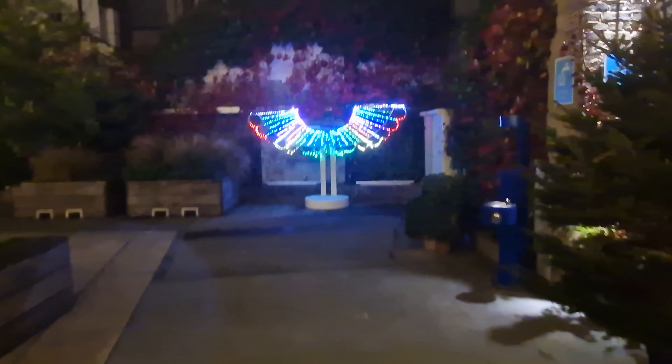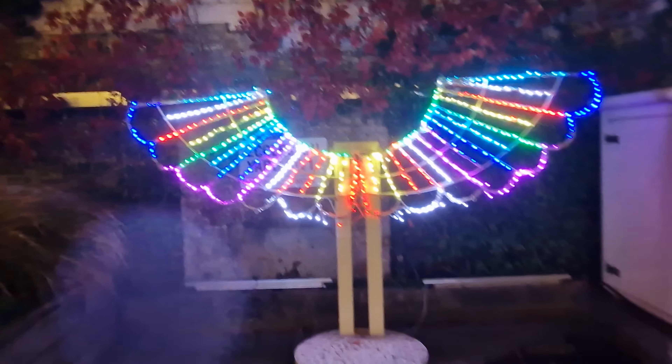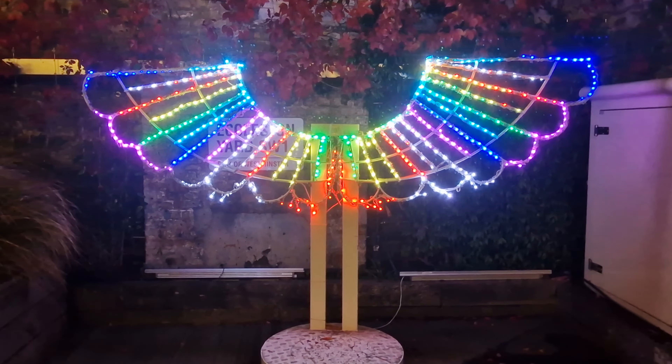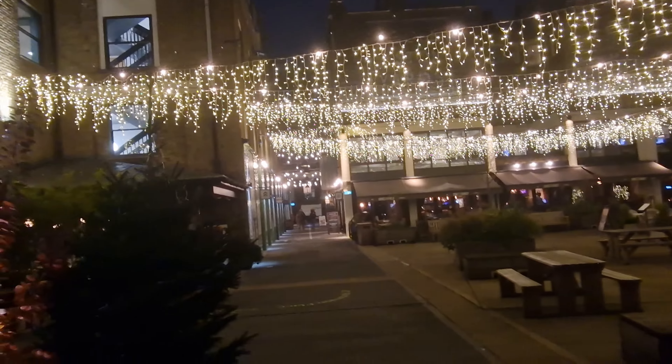If you're a regular watcher of the channel, you will know that we've covered both Belgravia and Chelsea in videos earlier this year, especially with Chelsea and the Chelsea Flower Show. But as you can see, all these things have been laid up so you can have some great selfies in front of these angel wings. Just look back and see these decorations here at Eccleston Yards.